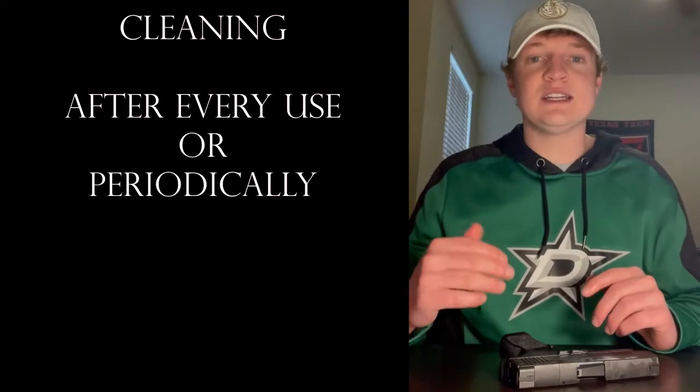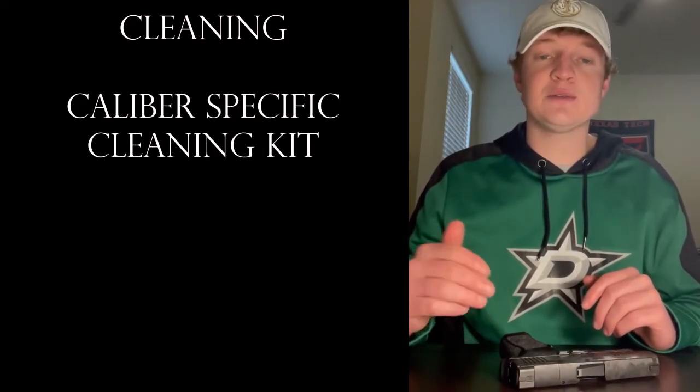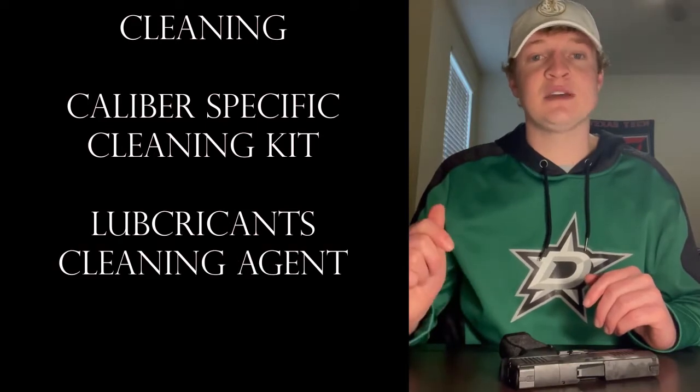I'm going to talk to you all today about firearm cleaning and maintenance. Whenever you have a firearm, you're going to want to keep it in good condition, so you're going to want to keep it clean — especially clean it after every time you use it. You're going to need a cleaning kit that is the appropriate caliber for your weapon, and also lubricants and a cleaning agent that is specifically made for firearms.